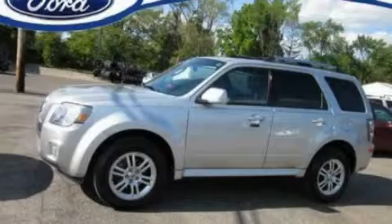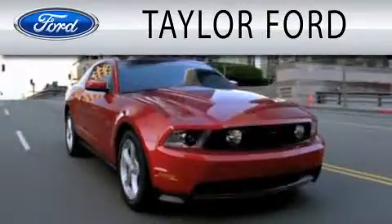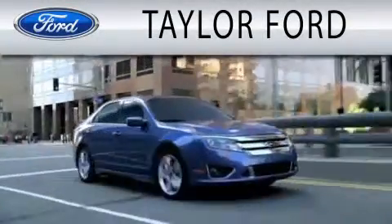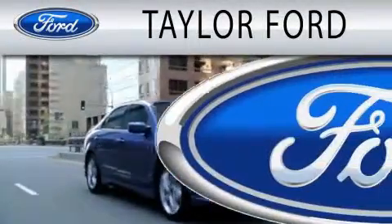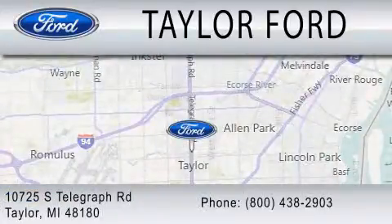Please call us today for more information on this great vehicle. Taylor Ford is dedicated to doing everything possible to ensure that the experience you have selecting your next vehicle is as pleasant as possible. We are located at 10725 South Telegraph Road in Taylor.